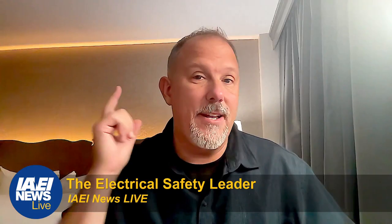Welcome to another IAEI News Live. I'm Thomas Dimitrovich, and today's topic is 2023 code changes that significantly impact residential dwelling unit applications.